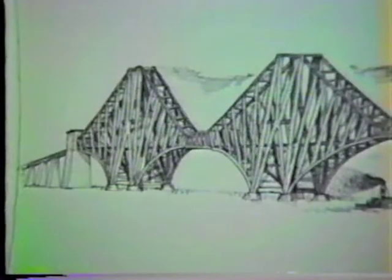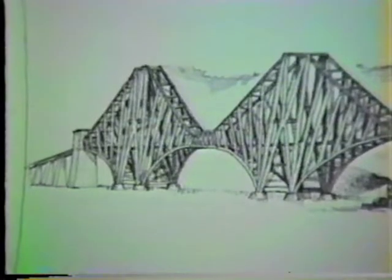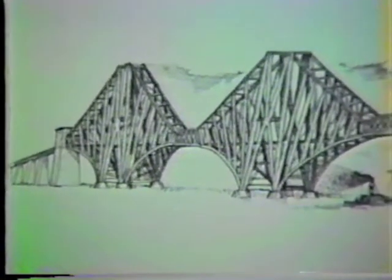The Firth of Forth Bridge in Scotland, built in 1890, was the biggest bridge in the world. This was a cantilever bridge — this type of bridge has towers with arms that stick out, with a suspended span in the middle. It is now the second largest cantilever bridge in the world. This bridge is a railroad bridge and is still used today.